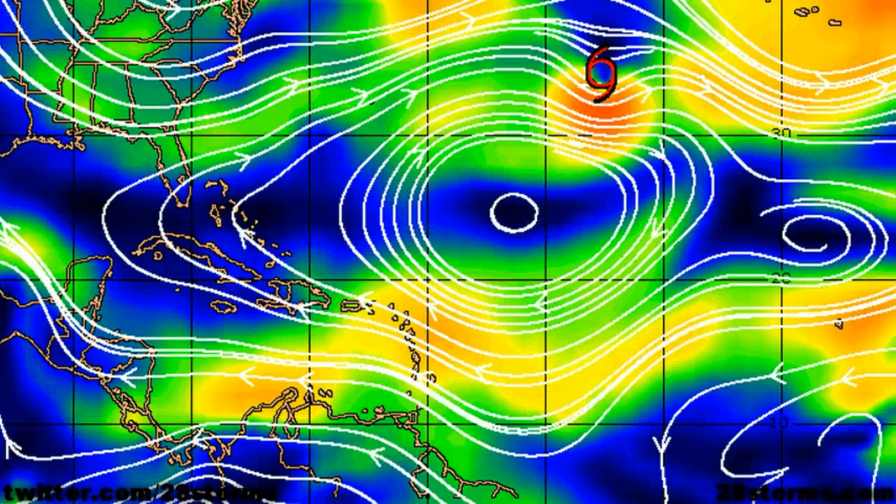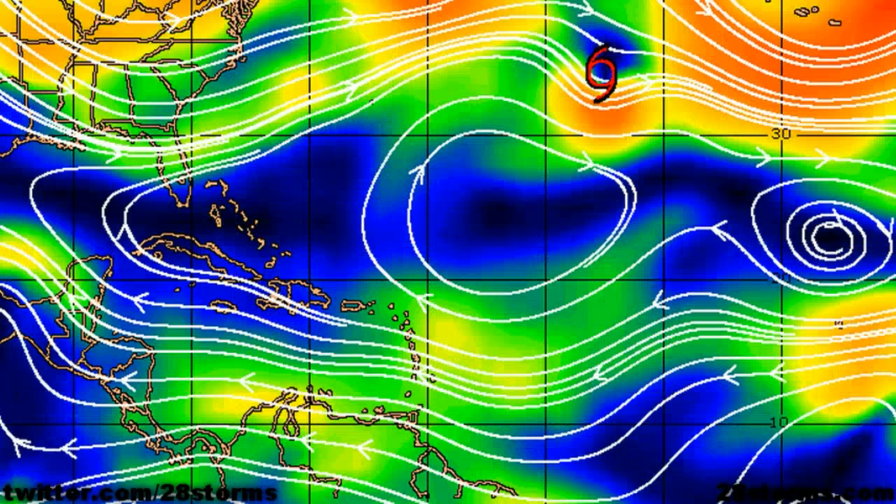If the tropical wave were to remain relatively weak throughout the extended period, then there is little question that a more westerly track would continue underneath the low-level steering flow to the south of the subtropical Atlantic ridge. But if it becomes stronger in a very short period of time, it will be more prone to feeling weaknesses in the mid-level steering flow, and a small weakness in the subtropical Atlantic ridge would promote a turn more toward the north. Conversely, if those weaknesses fill in and the subtropical ridge re-intensifies aloft, that would promote a more westerly or west-northwesterly track.